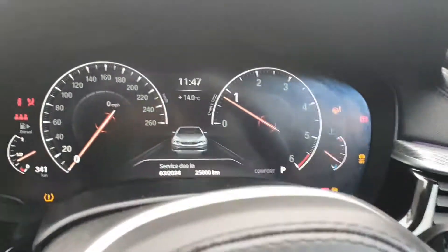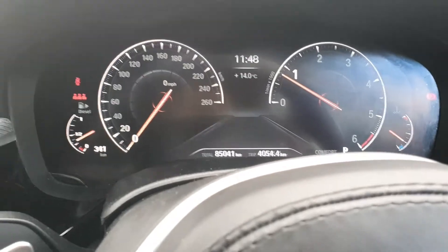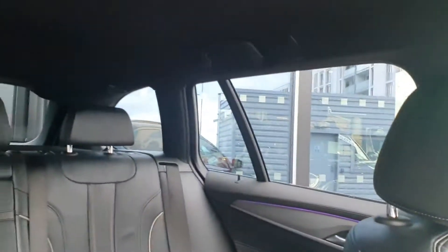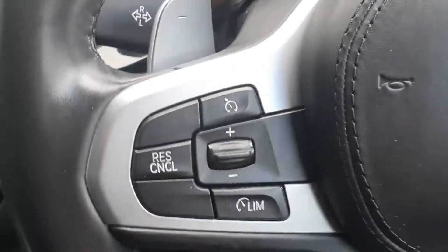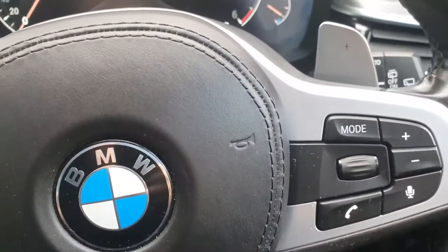Starting it up, you have your cluster dash. This car comes with sun protection with privacy glass. You have your cruise control on the left and your media control on the right.